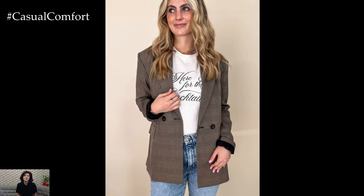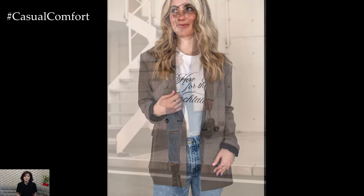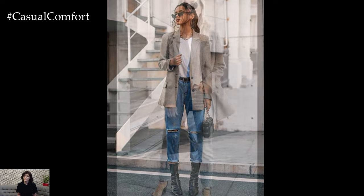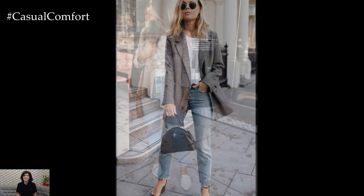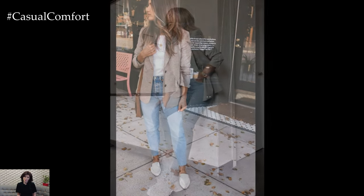The beauty of a vintage plaid blazer lies in its ability to be dressed up or down with ease. For a casual yet polished daytime look, pair your blazer with a simple white t-shirt and high-waisted jeans. This combination is not only comfortable but also effortlessly stylish, perfect for brunch with friends or a casual day at the office. Complete the outfit with a pair of white sneakers or ankle boots for that quintessential fall vibe.